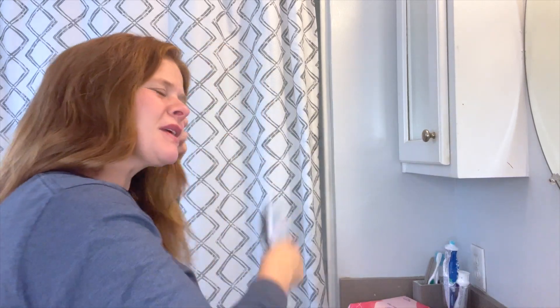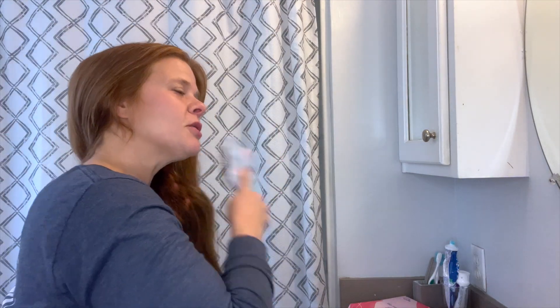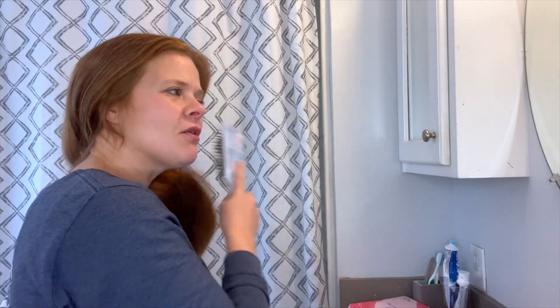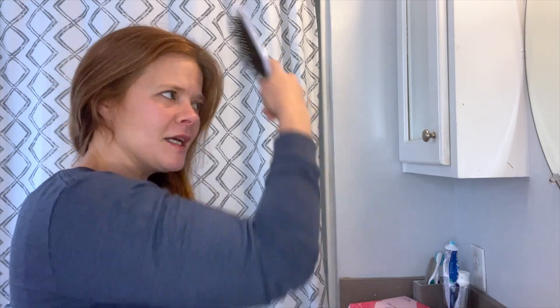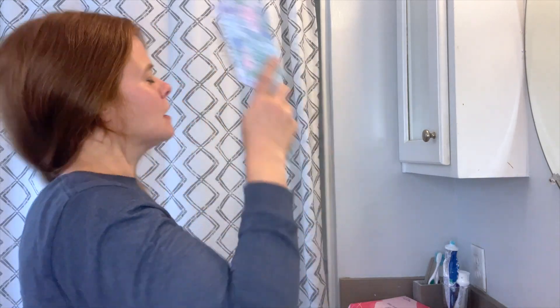When I'm coloring my hair at home, the big thing for me — partially because my hair is long — is I really like to give it a good brush. I want to make sure I don't have any products in it, but I have not washed my hair this morning. Just getting out all the tangles — it does not have to look pretty, it just has to be easily sectioned off.